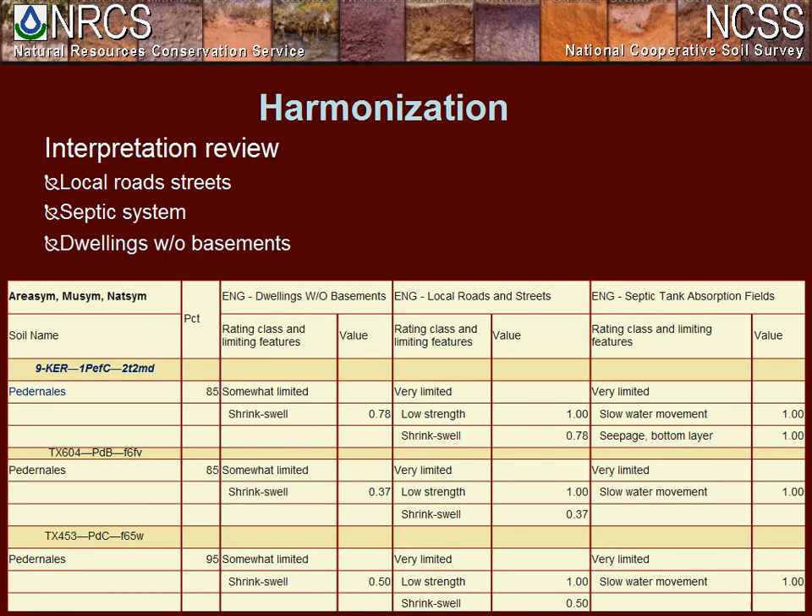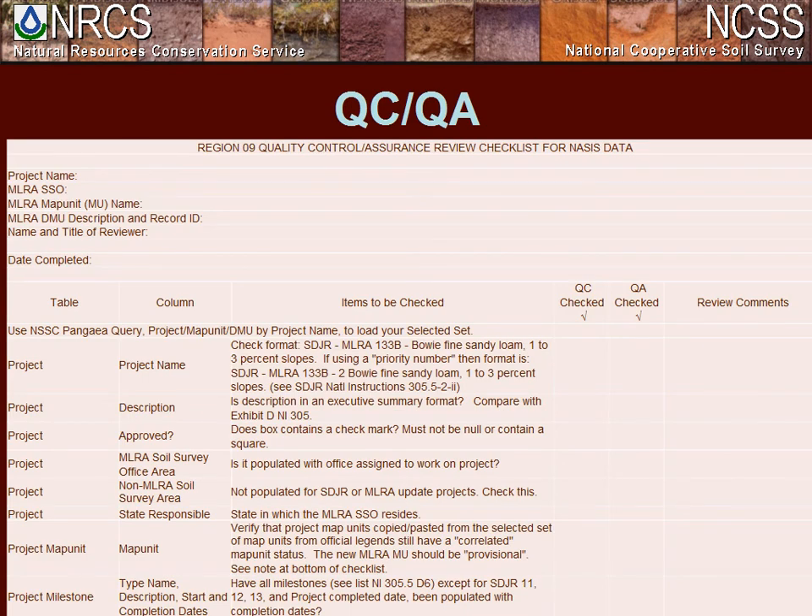After all of this, we review the interpretations to ensure we haven't caused any unintended changes. We then use a QC/QA checklist — working with Exhibit A and B — to ensure that we've populated all the data. This QC/QA spreadsheet serves as a tool to communicate concerns and recommendations about data population between the STQS, the MLRA leader, and assigned staff.